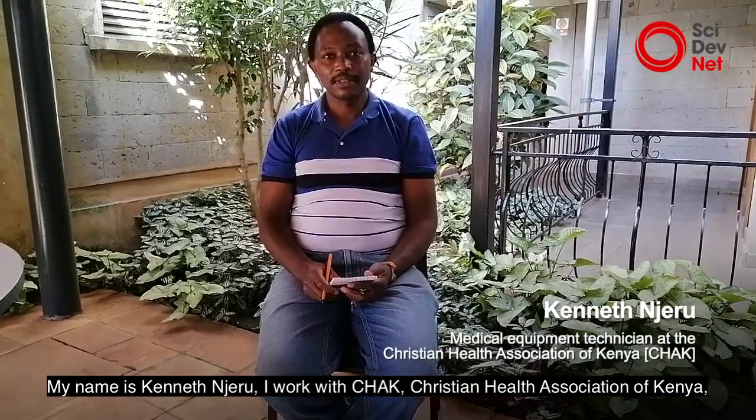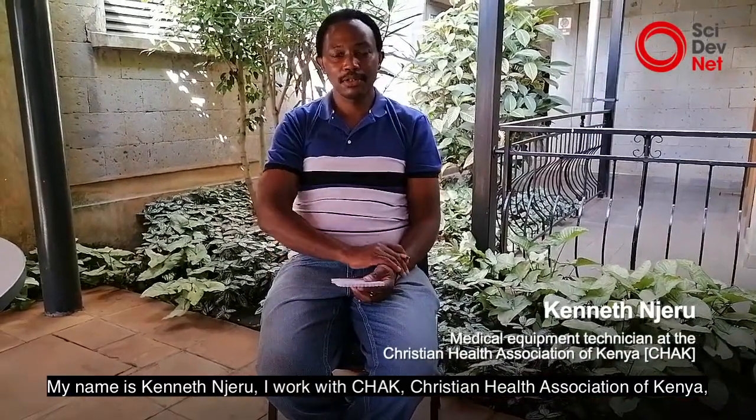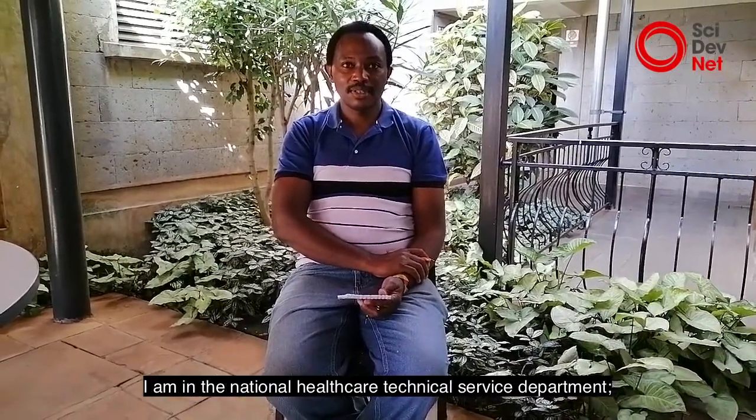My name is Kenneth Jero. I work with CHAC, Christian Health Association of Kenya. I'm in the National Health Care Technical Service Department.